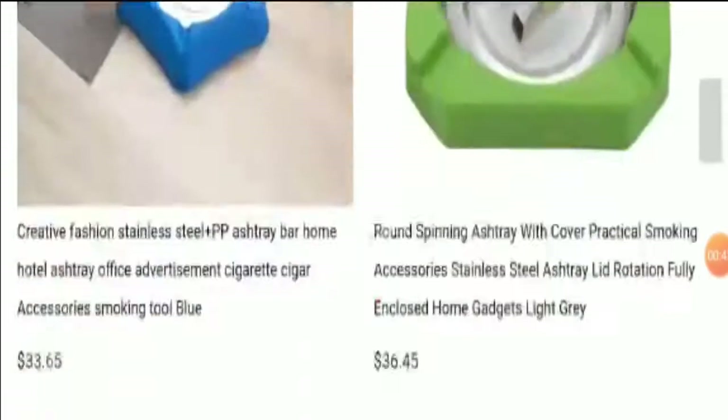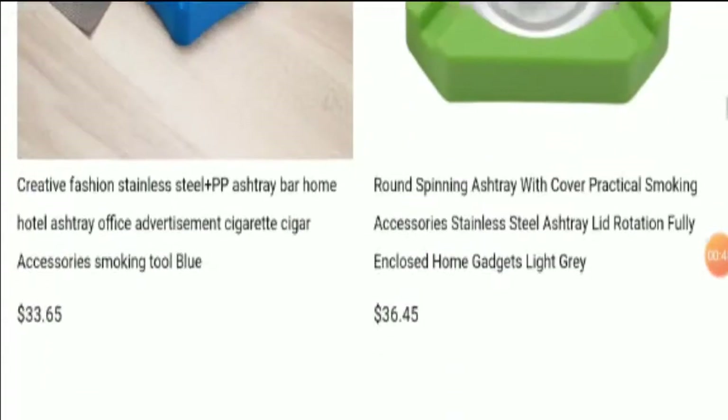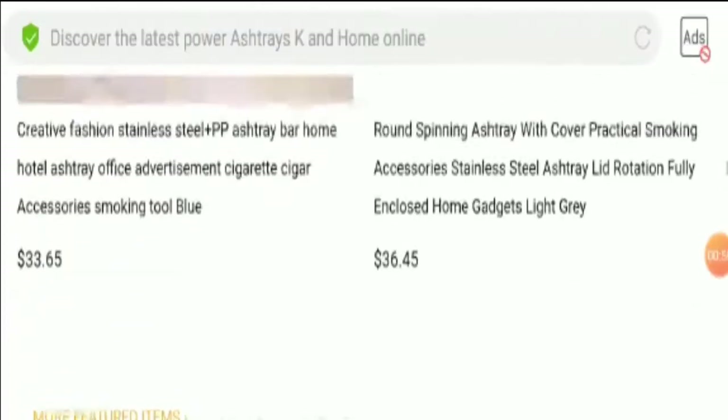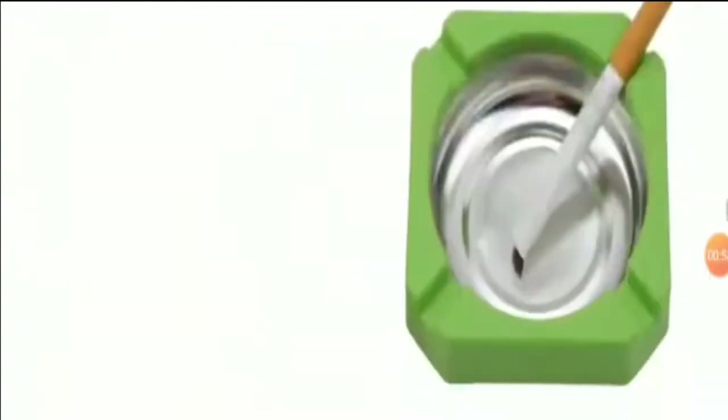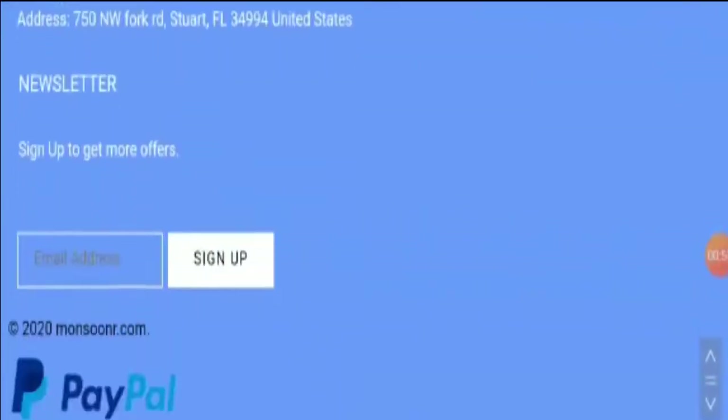Monsooner.com is an online site dealing with stainless steel ashtrays. You can take a look at the exclusive and massive collection of ashtrays. Apart from that, you can also view the prices of these offerings, which are affordable.